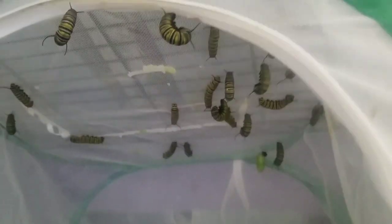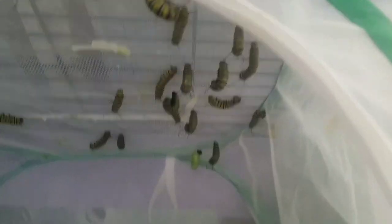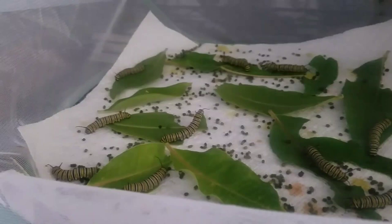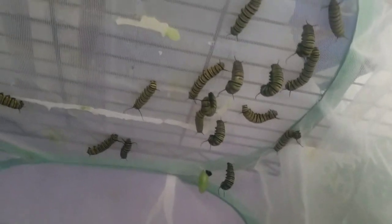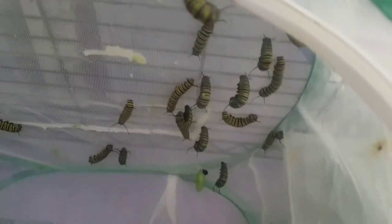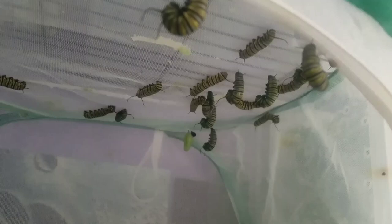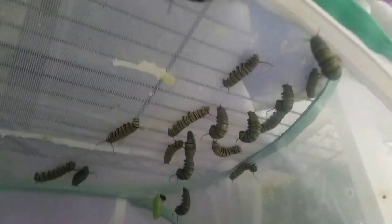So we've got nine so far that have hung, and then we've still got some down here that are eating, so they're not completely full enough yet to actually start pupating. Some of the other ones are hanging out up top that haven't come down to get food — I'm assuming they'll probably be pupating soon. It's just very exciting, a lot of stuff happening within the last day and a half.